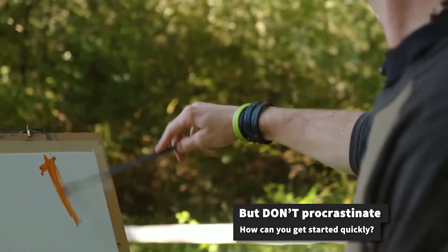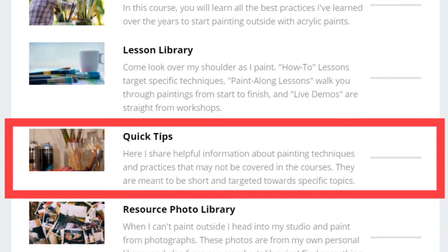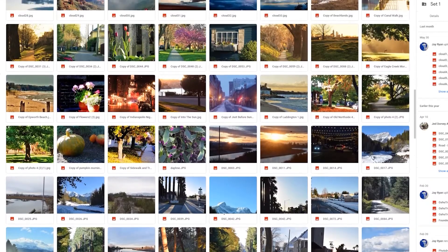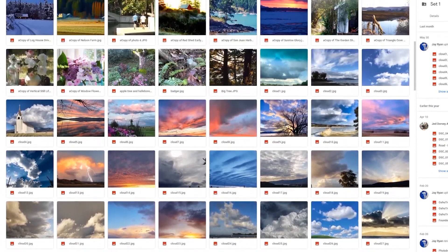In Plein Air 101, Jed covers the basics of painting outside with acrylic paints. In addition to that, members also get access to a handful of quick tips that aren't covered in some of our other lessons. Members also get access to a massive library of resource photos that they can use for inspiration and subject material.